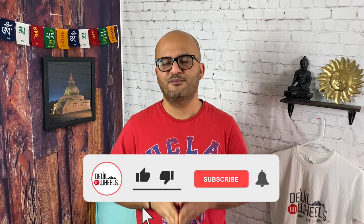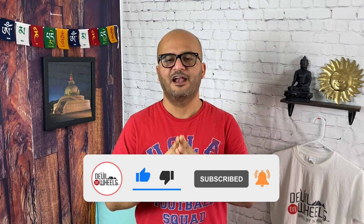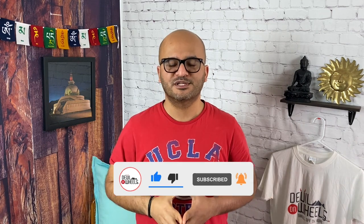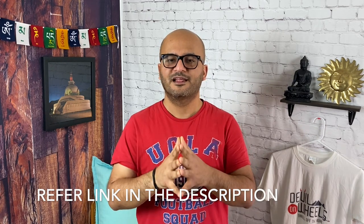If you found this video helpful, please do not forget to give it a thumbs up and subscribe to my YouTube channel. If you need any help or have any questions on your upcoming trip to the Himalayas, please feel free to leave it in the comment section below and I will be more than happy to help you out. Till then my friends, jhule and please keep our Himalayas clean.